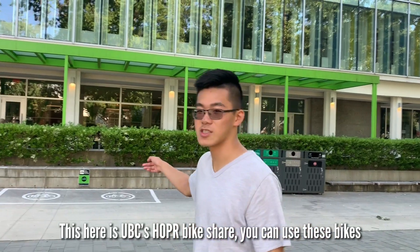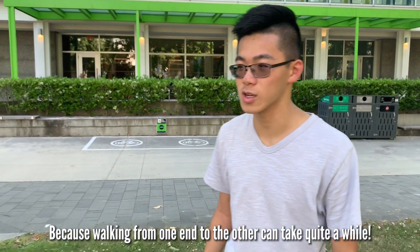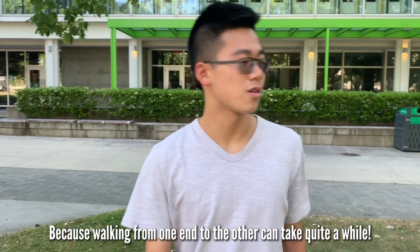This here is UBC's Hopper Bike Share. You can use these bikes to get around the vast UBC campus, because walking from one end to the other can take quite a while.